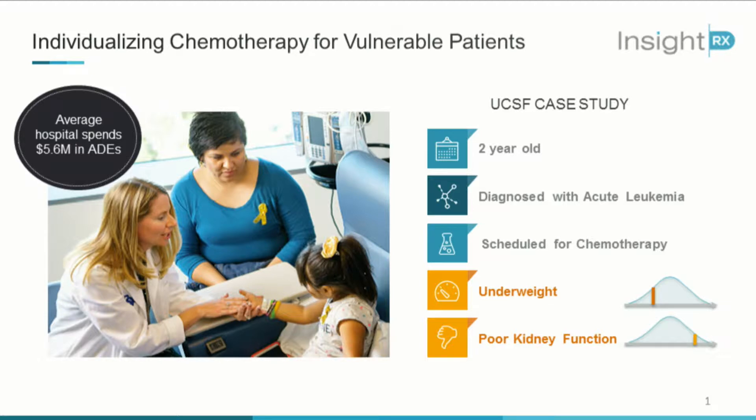We have a two-year-old patient from UCSF diagnosed with acute leukemia and scheduled to undergo chemotherapy in preparation for a bone marrow transplant. The problem is this patient is severely underweight for her age and also suffering from poor kidney function. Because of these complex attributes, if the patient had been given a generic FDA label dose by the clinician, she would have received twice the amount than what she actually needed.